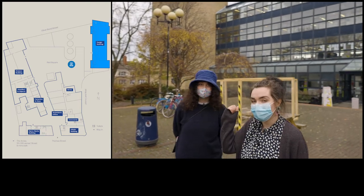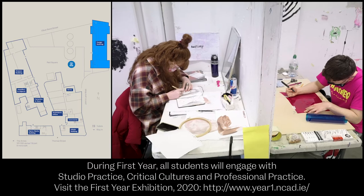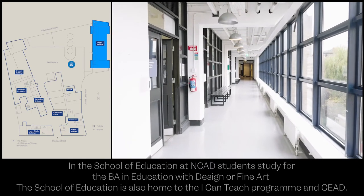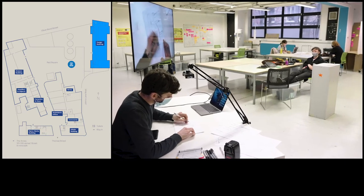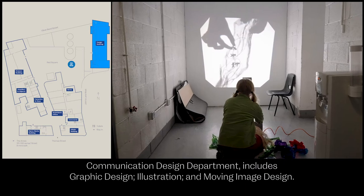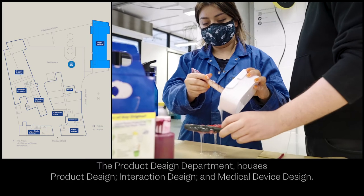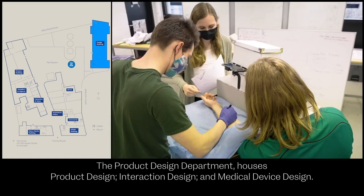Just behind us here we have the design building which is home to the first year studios, the education course, product design and the visual communications department. The communications design course is made up of moving image design, illustration and graphic design, all on the first floor of the design building. Downstairs in the design building we also have product design, interaction design and medical device design.